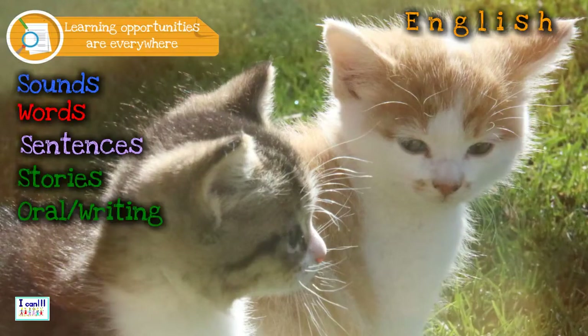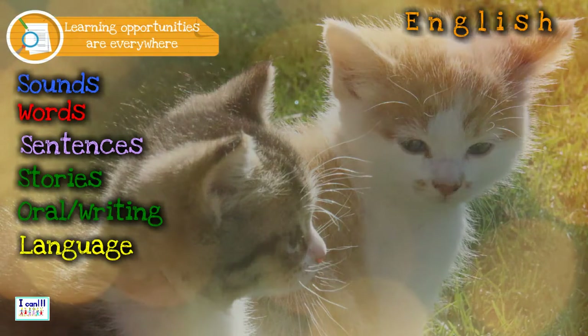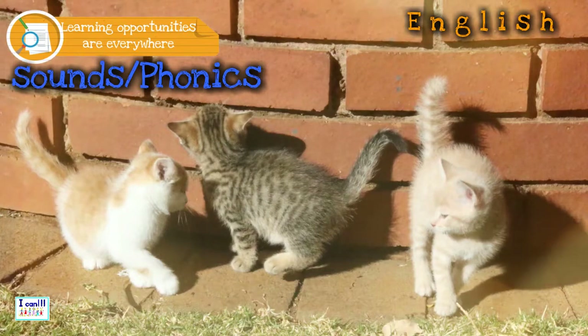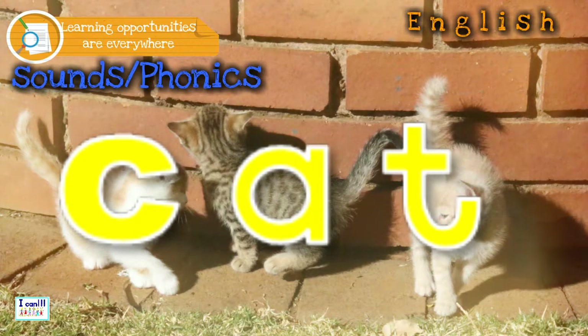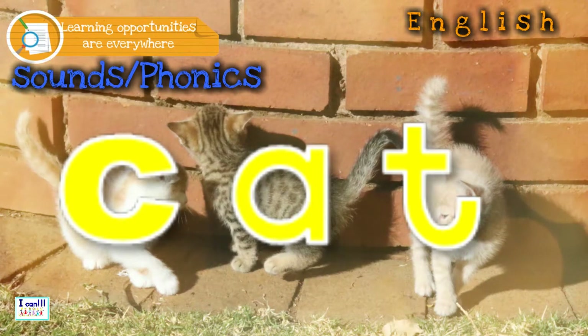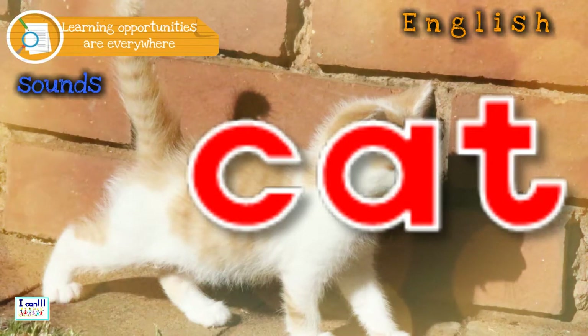You can learn English in no time just by looking at these playful kittens. Learn your sounds, or phonics. The sounds are: k — a — t. With what sound does 'cat' start? Which sound is in the middle? And which sound is at the end? Can you read the word? Cat. Well done!